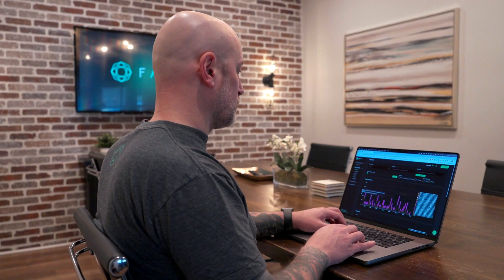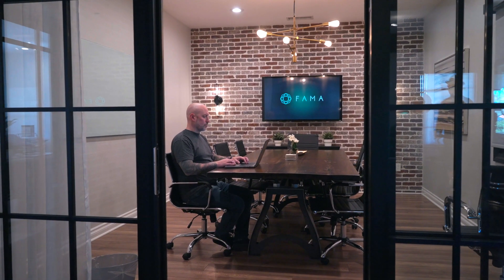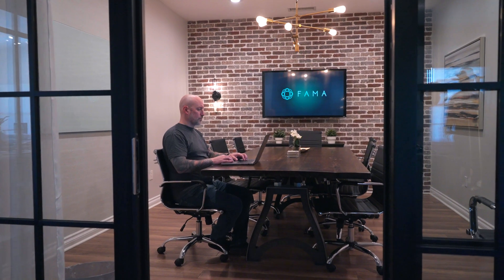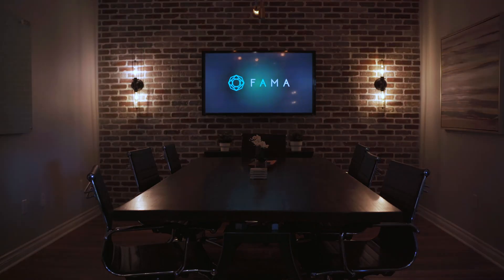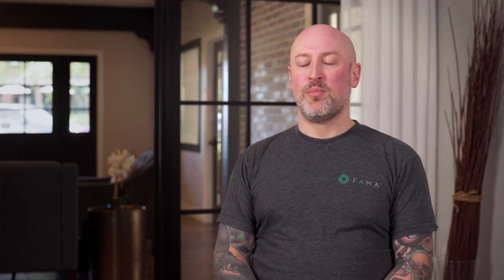Edge Delta is better because of the intelligence that's built in. Honestly, the machine learning already knows types of things that it should be looking for, and then it learns from your data and gets better and better at catching the things that you need to catch. Instead of it being just a routing mechanism, it's actually learning and alerting you to things immediately that are going wrong, before even routing things to the right place.